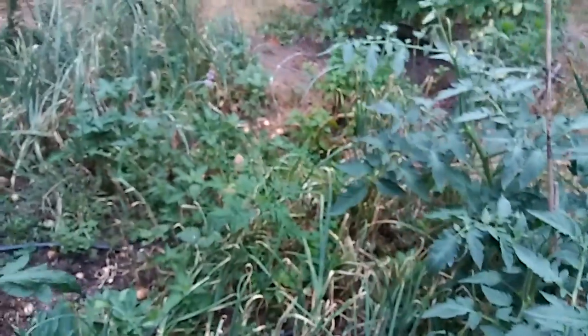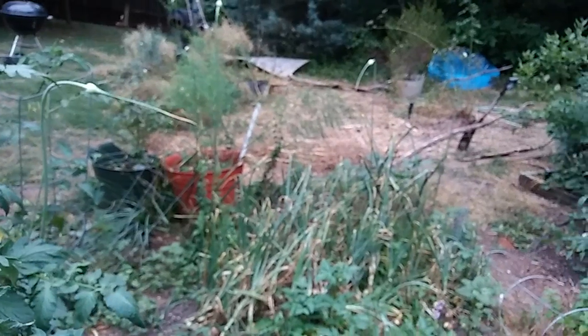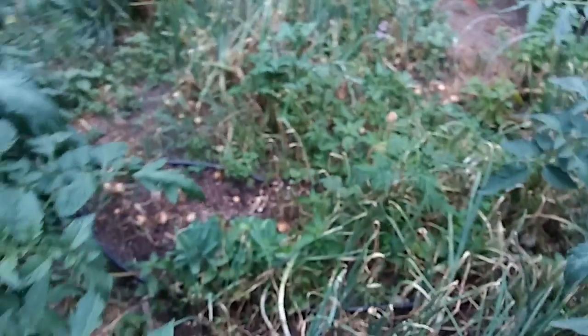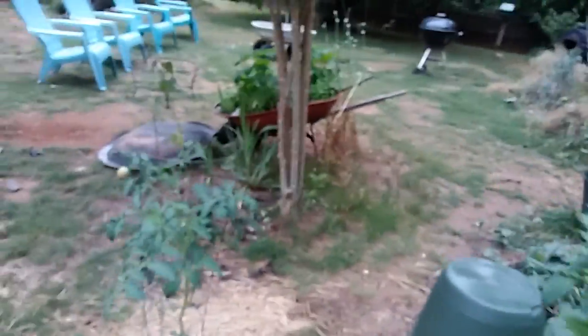Another bed of onions back here, so pretty much all fallen over, so these can all be pretty much picked. They're small, not giant. These are some medium day onions — they're not quite ready yet, doing a little better than the short days. Planted both short and medium.